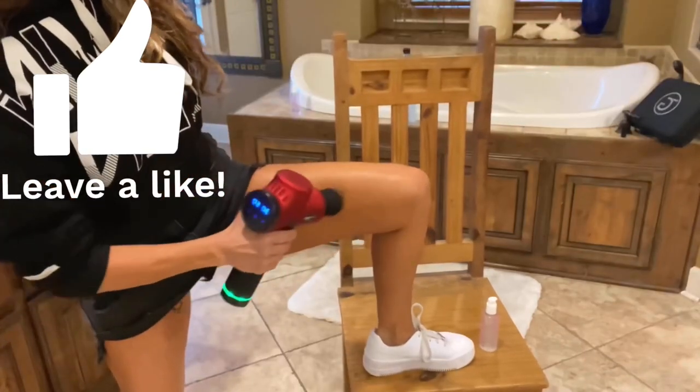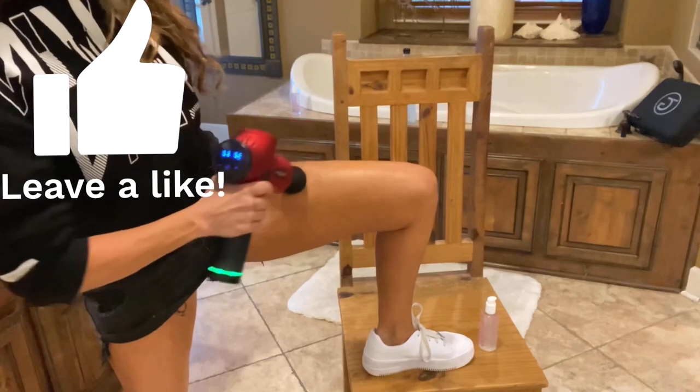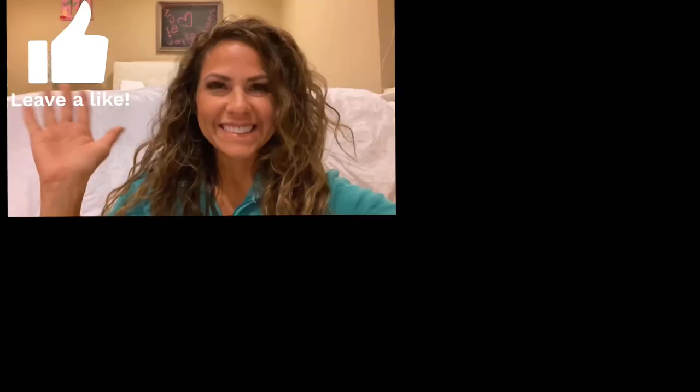Hey y'all, please make sure to subscribe and here's some more great videos for you to watch. See you soon! Bye — watch my new shorts video, it's brand new, super short.